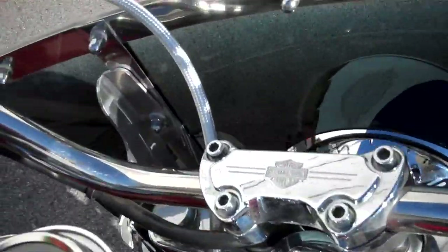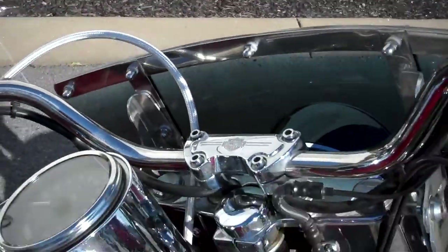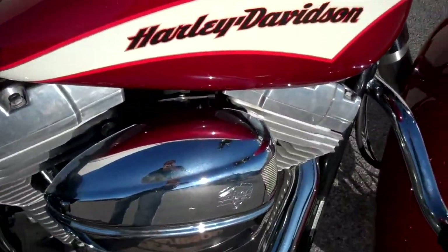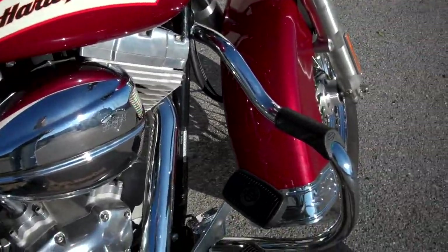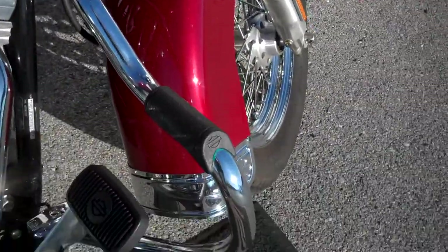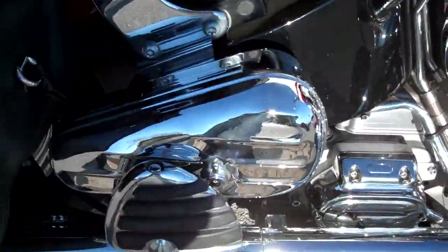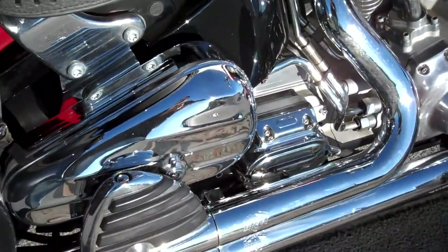They changed the handlebars and braided some of the cables. Went with the Vance & Hines breather. This is a fuel-injected model — that was an option then they had to pay extra for. Went with the engine guard and Vance & Hines long shots. Changed the passenger pegs to foot boards.